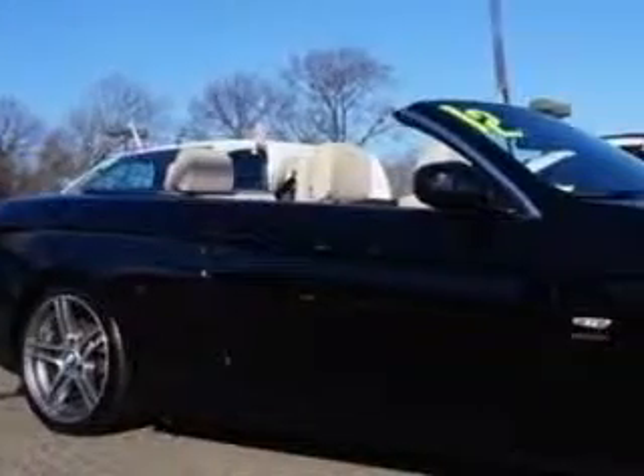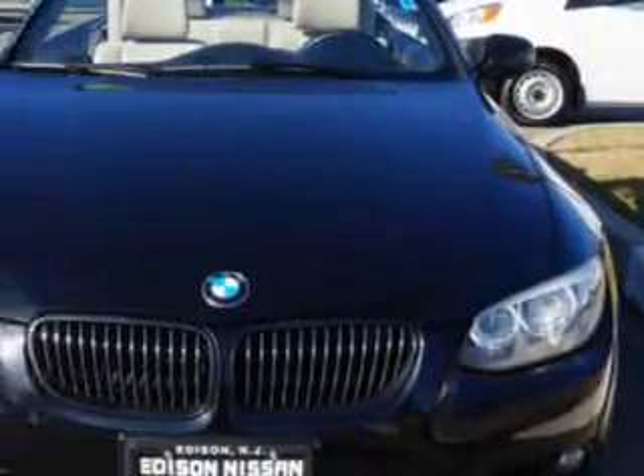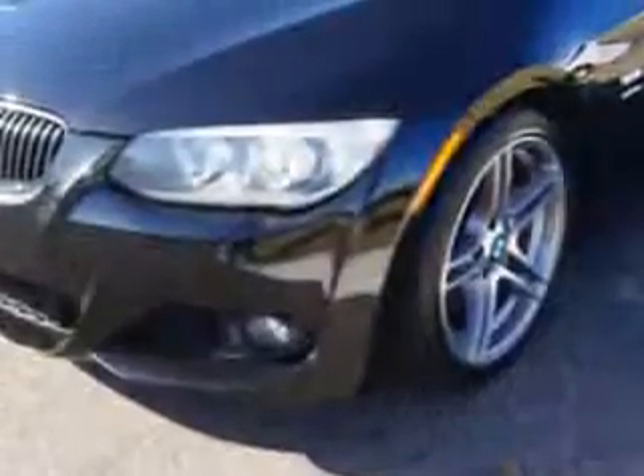Ready for the very best? Let Edison Nissan show you what luxury really means. Imagine driving this Jet Black 2012 BMW 3 Series 2-door coupe, equipped with a 6-cylinder engine and a 6-speed manual transmission.